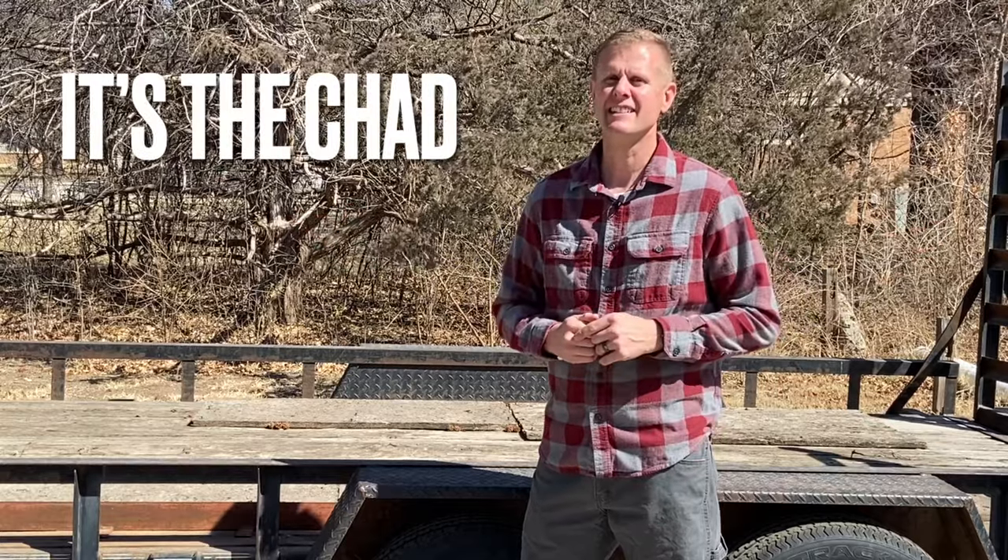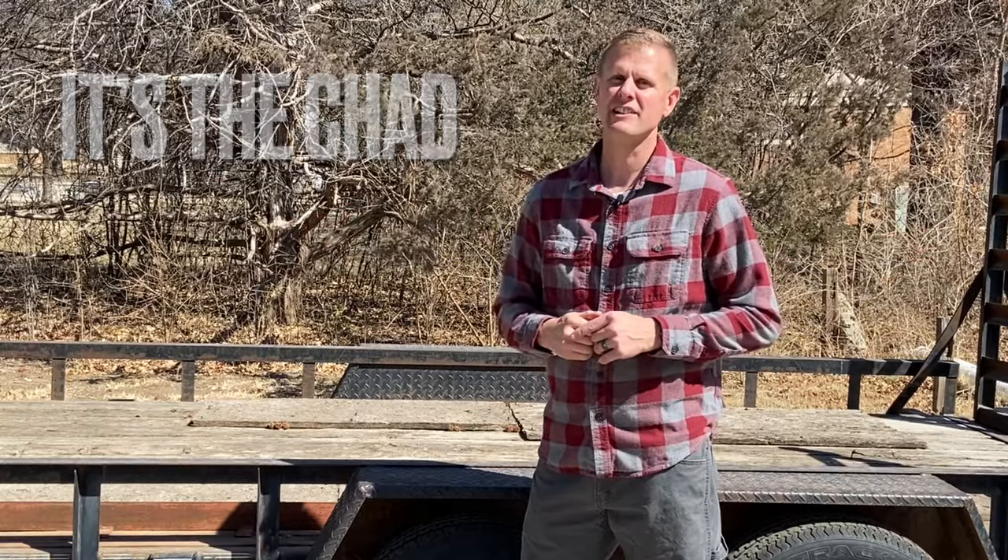Hey guys, it's the Chad, and today is part four of my trailer series. In my earlier videos, we went through and talked about the warning signs to look for when you go out and buy a used trailer, my top ten tips to prevent that trailer from being stolen, and how to mark, stamp, or ID that trailer just in case it's ever taken.